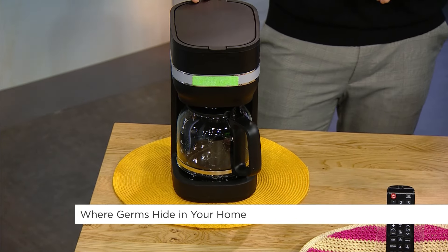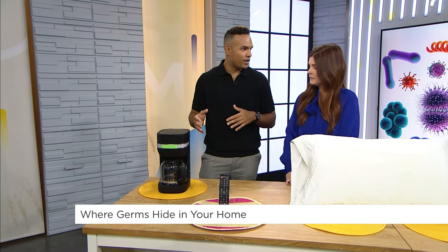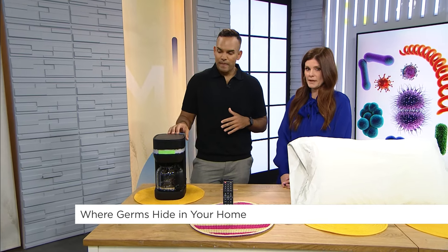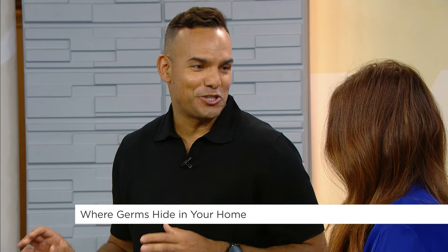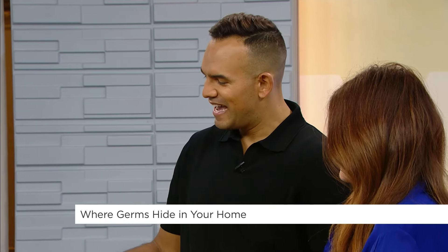If it's something a little more generic, what you can do is run a cycle with a 50-50 solution of water and white distilled vinegar. Vinegar is the best. But then make sure you do a second cycle with just water to get out the vinegar taste — you don't want that in your coffee.